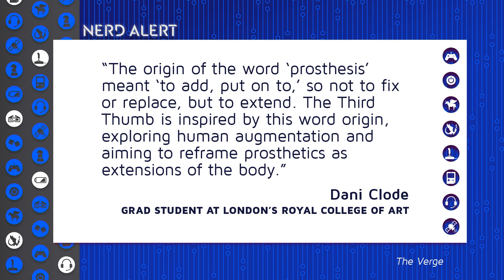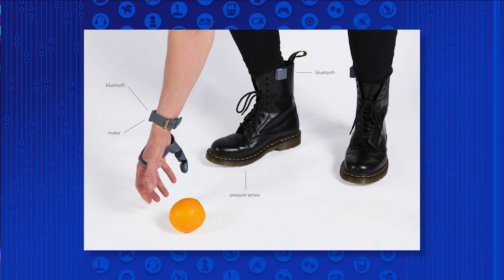The Third Thumb is inspired by that word origin, exploring human augmentation and aiming to reframe prosthetics as extensions of the body. Super beings we could be one day. It is powered with Bluetooth and controlled by pressure sensors in the user's shoe, so their foot would control their other finger, ostensibly.